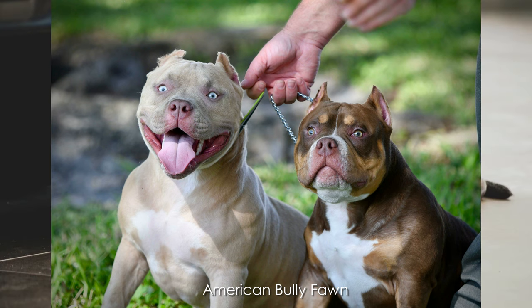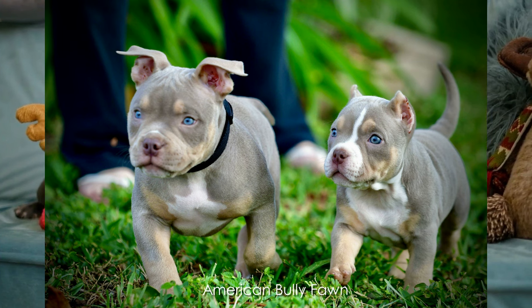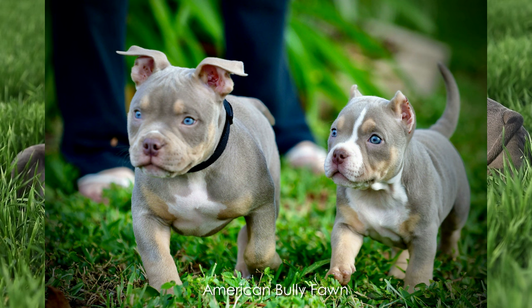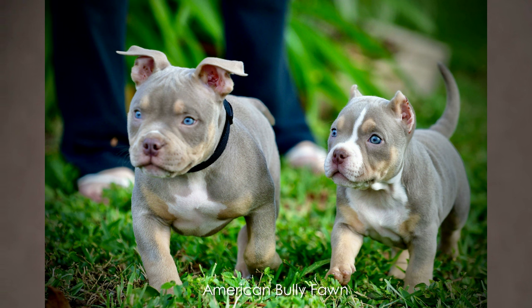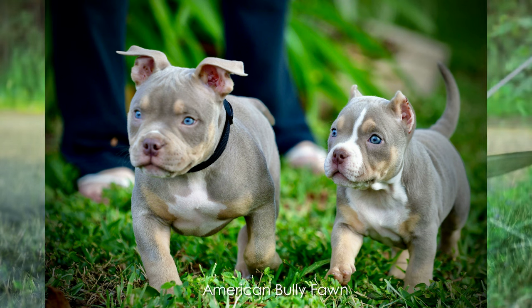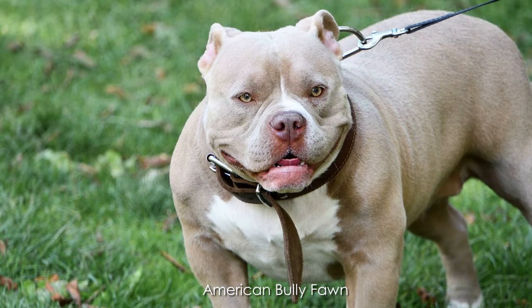Blue fawn: we have already mentioned a blue fawn Pitbull, so it is not a surprise to find a blue fawn bulldog. You can imagine a light brown tone with a bluish reflection — it is a little bit different than the whole blue bully. For this coat color, they must inherit two specific genes from their parents. The name blue fawn doesn't mean they have a blue coat; it means a dilution of the black in the dog's coat color, which gives it the blue fawn coloration. This specific color is very desirable and popular in the bully community, and blue fawns can also have brindle markings.